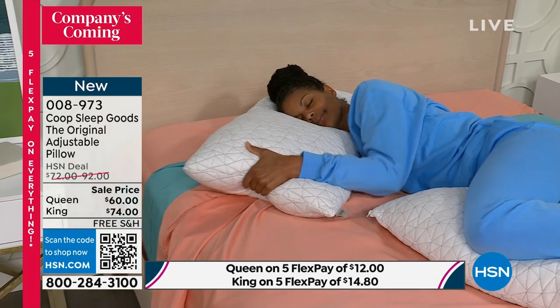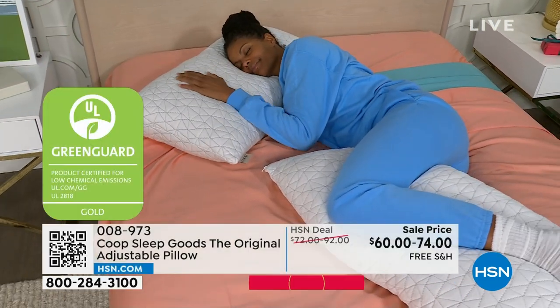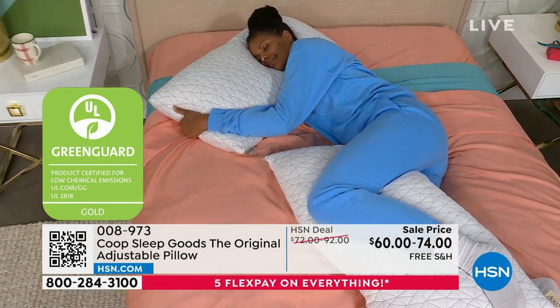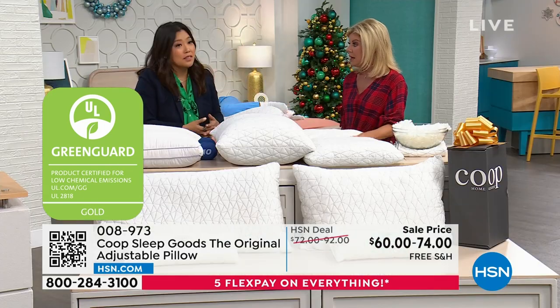We also have the GreenGuard Gold certification on here. What that means is it's been rigorously tested for content, emissions, durability, and performance. Check your pillows at home — it's very rare to get GreenGuard Gold certification. We're so proud to have it.